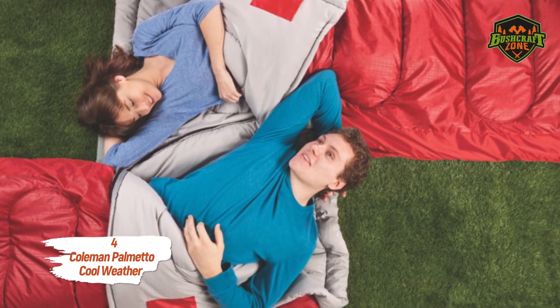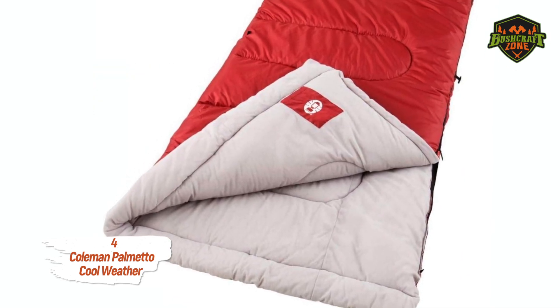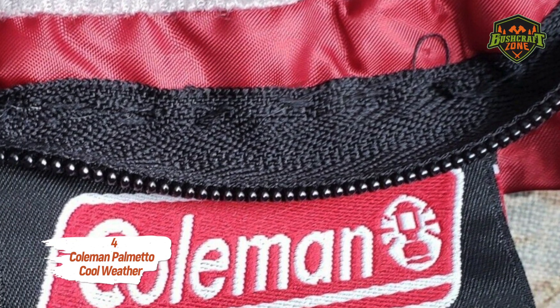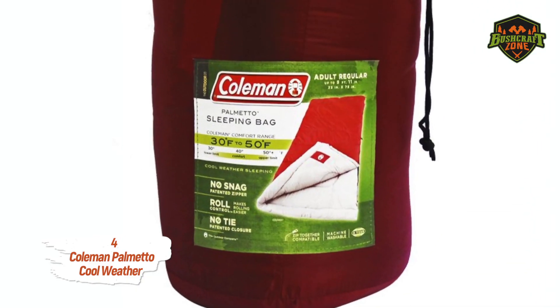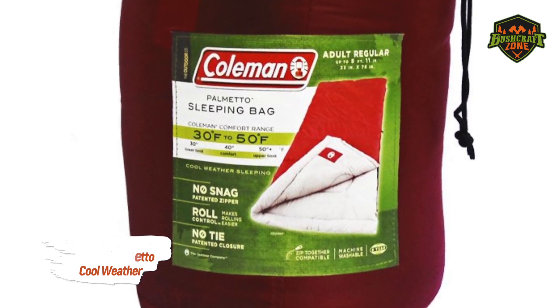It can easily fit an individual with a height of 5'11". The cover features polyester along with tricot fiber — the blend provides the much needed softness and warmth. The bag also boasts a zip plow system that plows any fabric away from the zipper teeth to prevent unzipping or snagging. It also features anti-roll fasteners coupled with a no-tie closing system to make sure packing remains comfortable, cold blocking, and breathable.